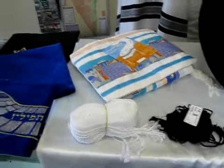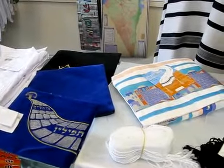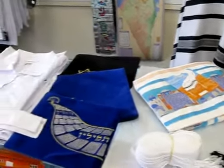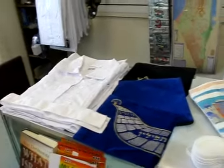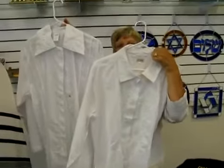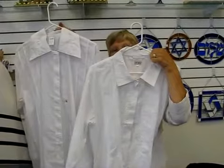From everyday to holiday, we have the non-traditional talus, which is colorful, has Jerusalem scenes on them, and different pictures. We also carry kittles, and our kittles come with or without lace, and with either buttons or snaps. All of these items can be seen in Erin's Jewish Books in Judaica.